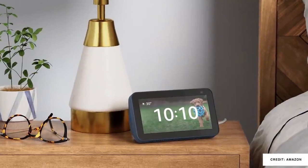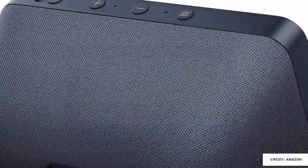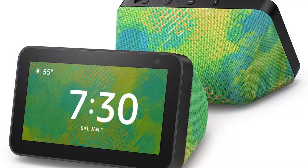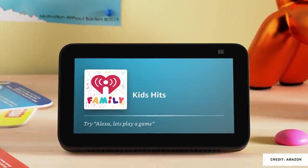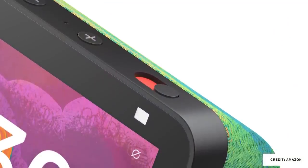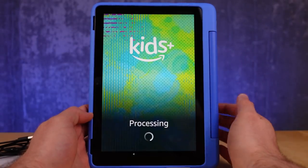The Echo Show 5 comes with a modest improvement to its camera — it's only going up to two megapixels — but we did get a new deep sea blue color from Amazon. They also released a new kids edition, which is really the same device just with a kid's backing. It does come with a year of the Kids Plus subscription, which is really useful if your kids have one of the new Fire HD tablets.